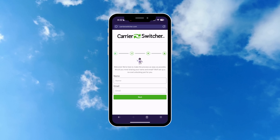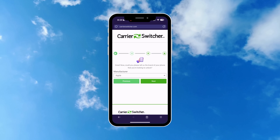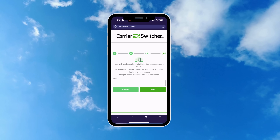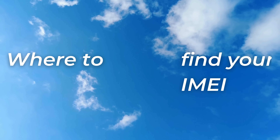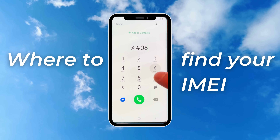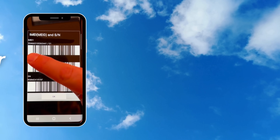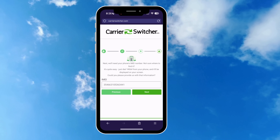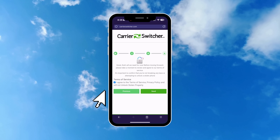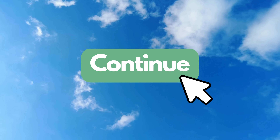After your details are in, it's time to select the manufacturer of your device, whether that's Samsung, Apple, or any other. The next step involves entering your device's IMEI number. If you're unsure how to find this, it's pretty straightforward — for most modern phones, you can dial *#06#, and the IMEI should pop up on your screen. Once you've entered your IMEI, you'll need to confirm that you agree to the terms of service and that you're not attempting to unlock a device that's been reported stolen. Hitting the continue button will wrap up the initial phase.